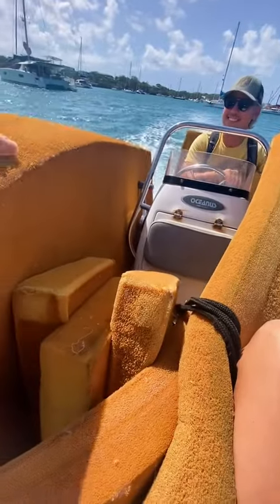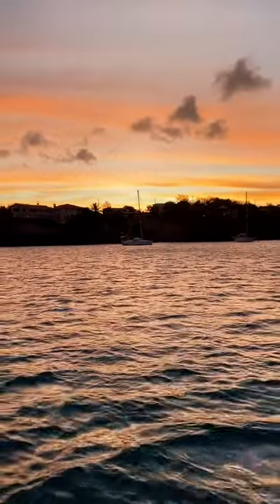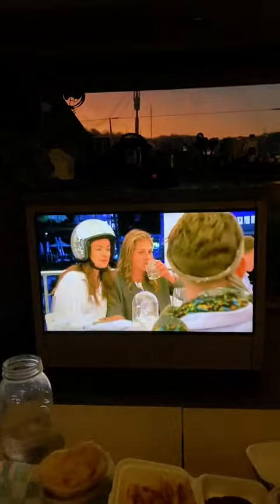Lastly we head to the marina with some old cushion foam to get those replaced, enjoy this gorgeous sunset, and finish with our guilty pleasure below deck.